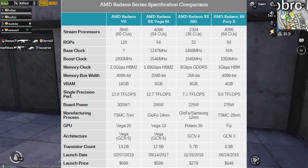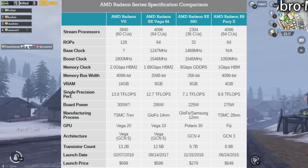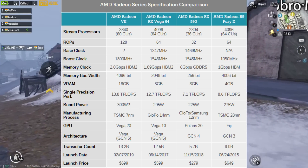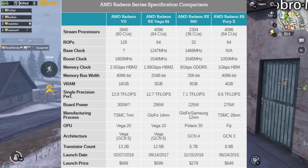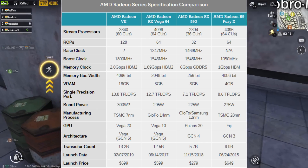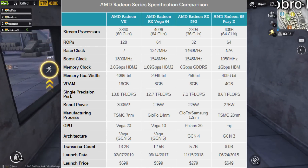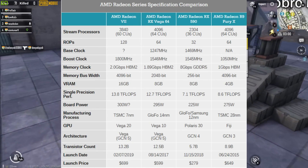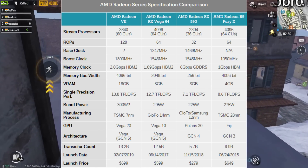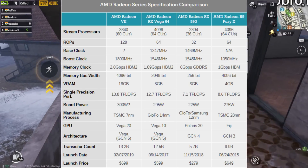Vega 64 mein 64 CUs aur 4096 stream processors the, to CU count thoda kam kiya gaya hai. However, 7 nanometer process ki wajah se performance mein izafa mila hai. Iske alawa humko milte hain 128 ROPs aur boost clock 1800 MHz hai. Iske andar 16 GB HBM2 milega jiska memory clock around 2 Gbps hoga aur 4096-bit bus pe total 13.8 TFLOPS single precision performance milegi.